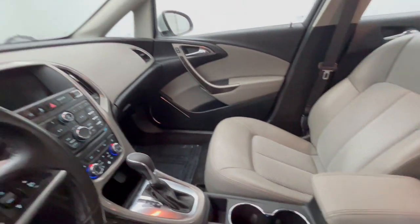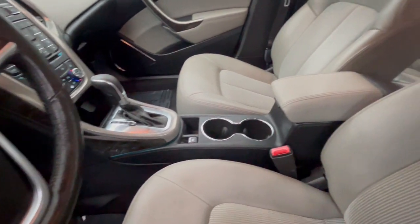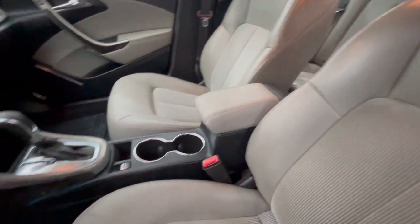Luxury meets affordability in this sleek Verano. See for yourself when you take it out for a test drive. Our professional staff looks forward to giving you excellent service.